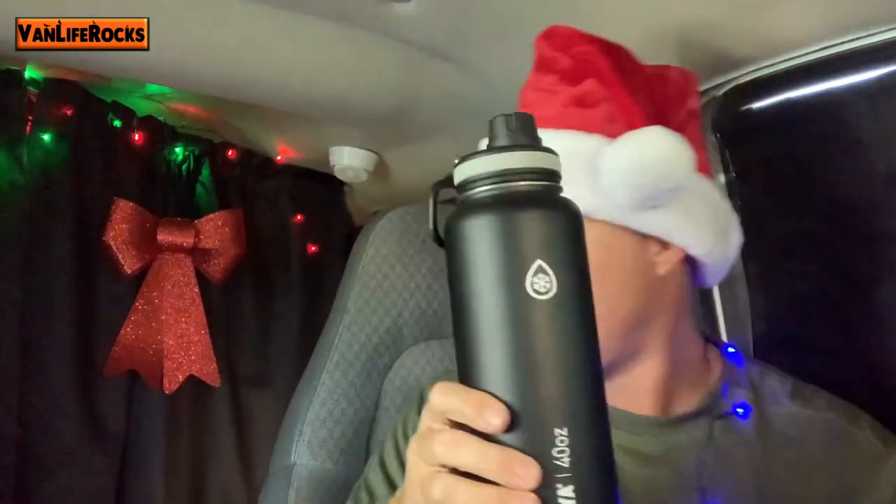Here are some items that might range between $25 and $80. You might want to give gift cards — maybe Costco, their favorite coffee shop, or a gas card. You can also get a National Parks pass, which runs about $80 per year. Other gift cards for stores like Walmart or Amazon are great for someone who lives in a van, travels, or lives in an RV.